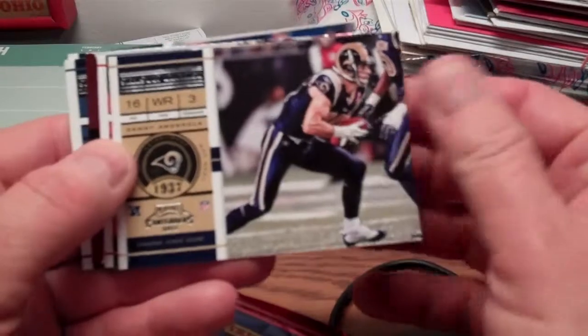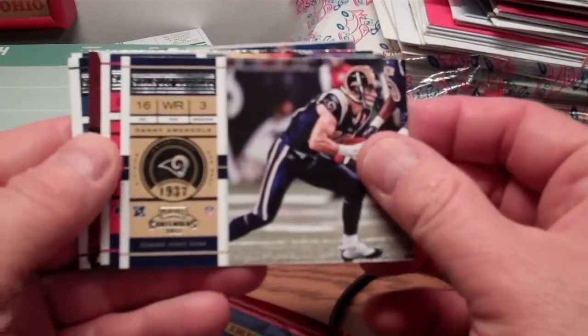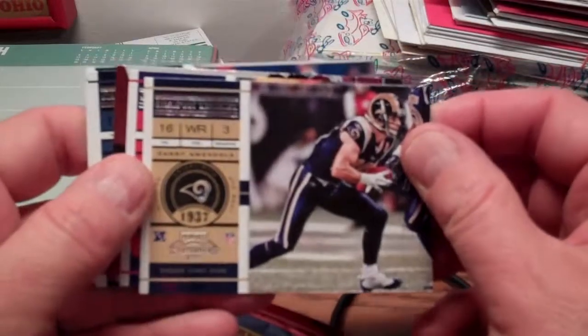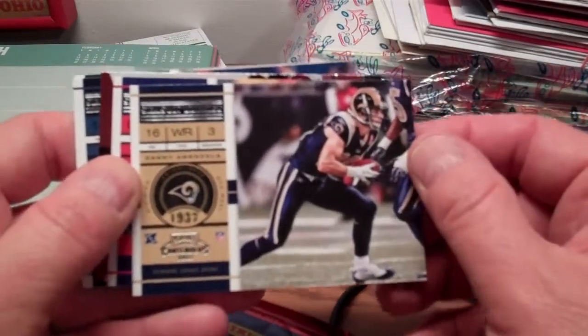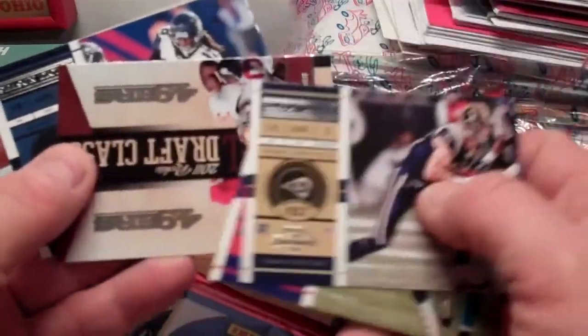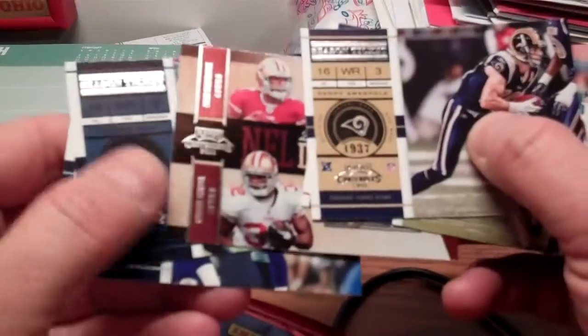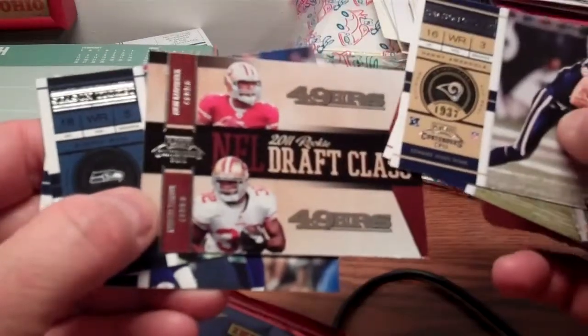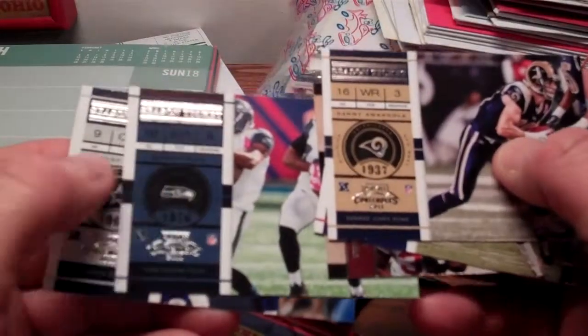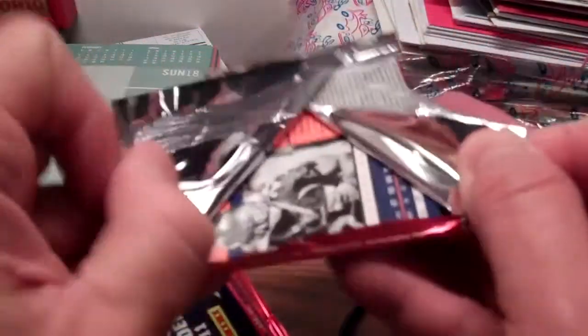They've gone to the horizontal format, which looks pretty good — nice photography and a little bit of team history on the front, though the player name is a little hard to read. There's Danny Amendola, Hakeem Nicks from the Giants, a 2011 draft class card with two guys on it, Sidney Rice, and Tony Romo from pack one.